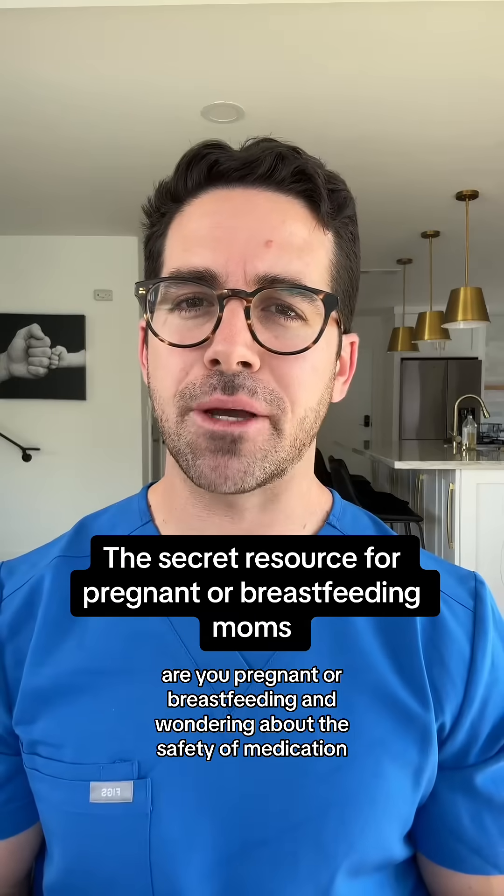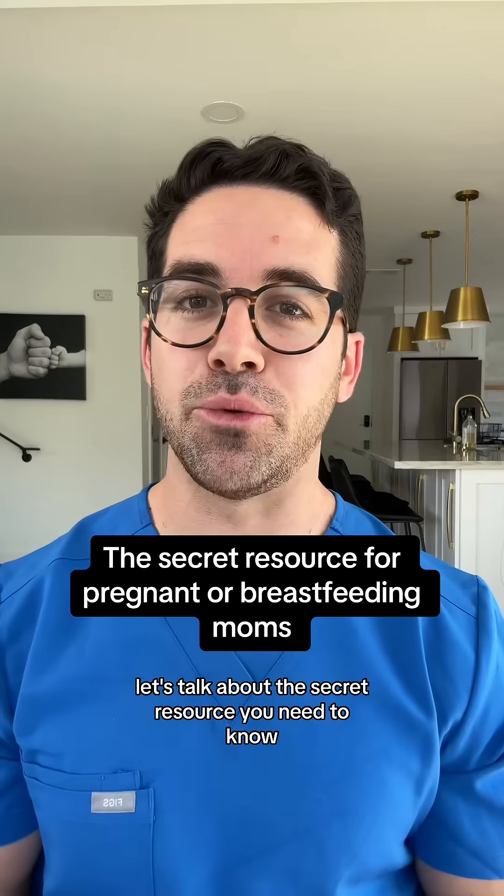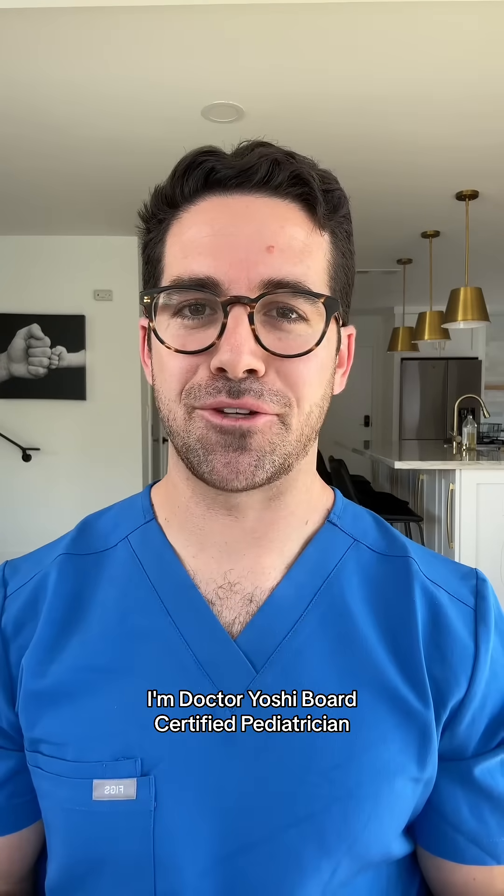Are you pregnant or breastfeeding and wondering about the safety of medication? Let's talk about the secret resource you need to know. I'm Dr. Yoshi, board-certified pediatrician.